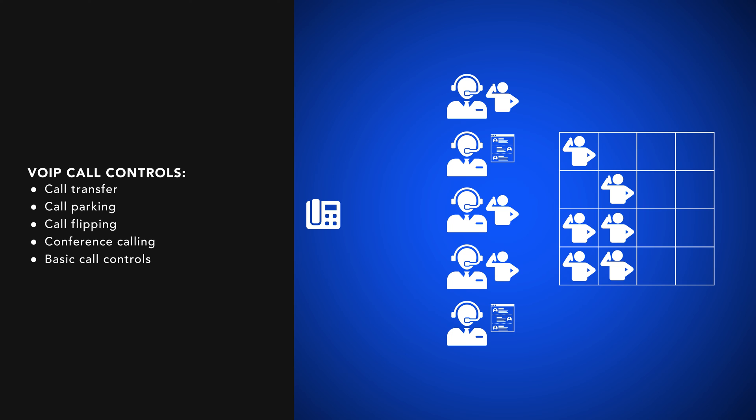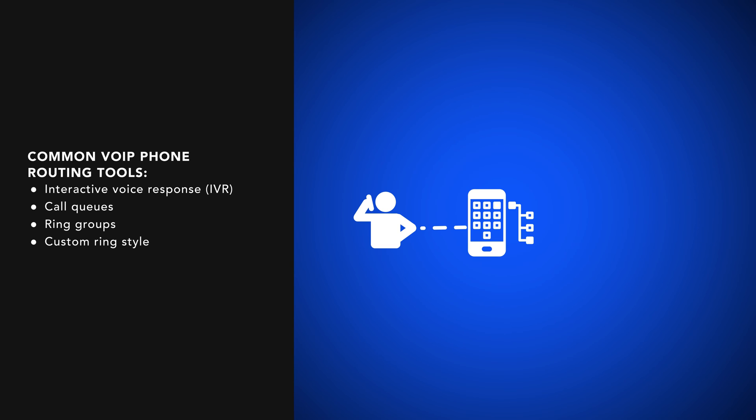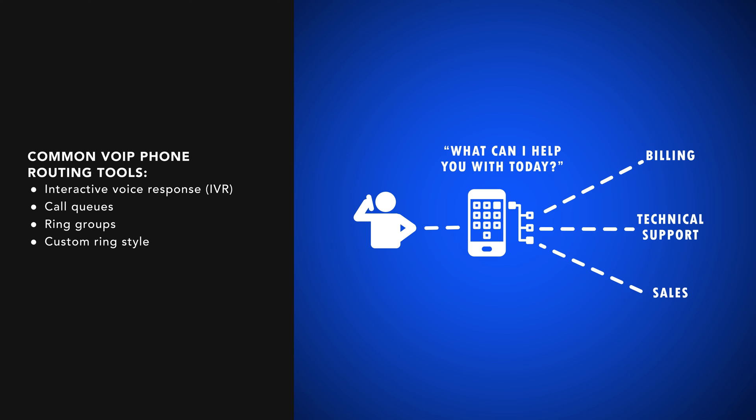Next, VoIP phone systems typically support users with a variety of live call controls, like those shown here, which are accessible on mobile devices and computers. After that, we have routing features and IVR. VoIP phone solutions often include built-in routing features, such as those shown here, which enable administrators to set up automatic call distribution, or ACD, systems that route inbound calls to the right agent or department.